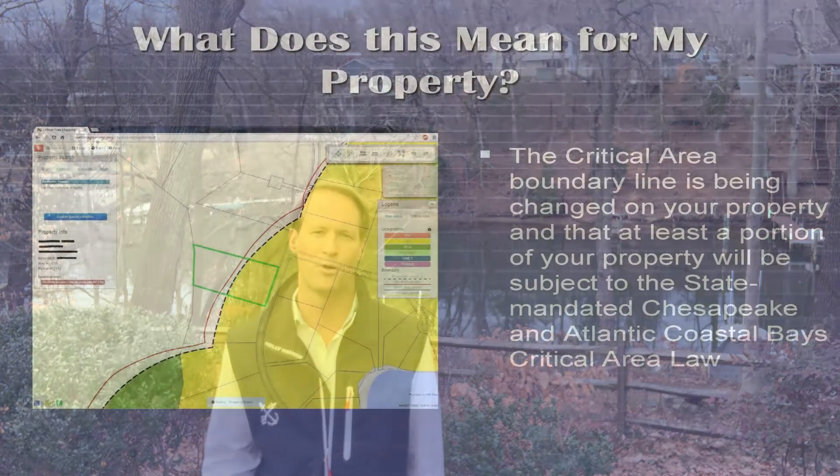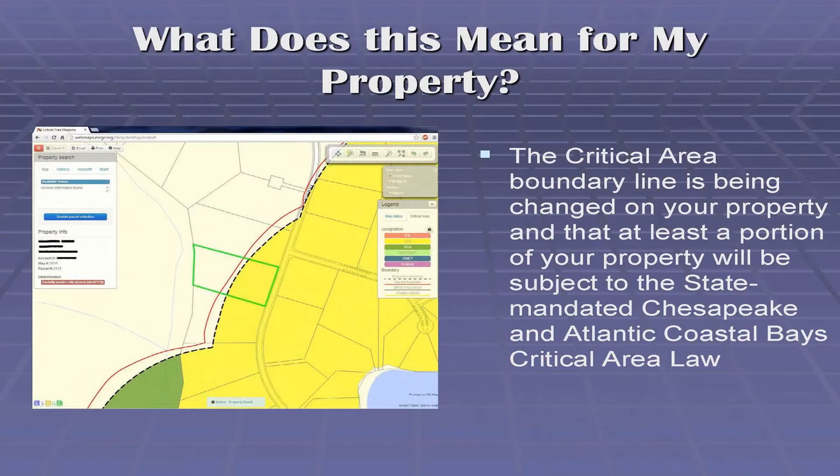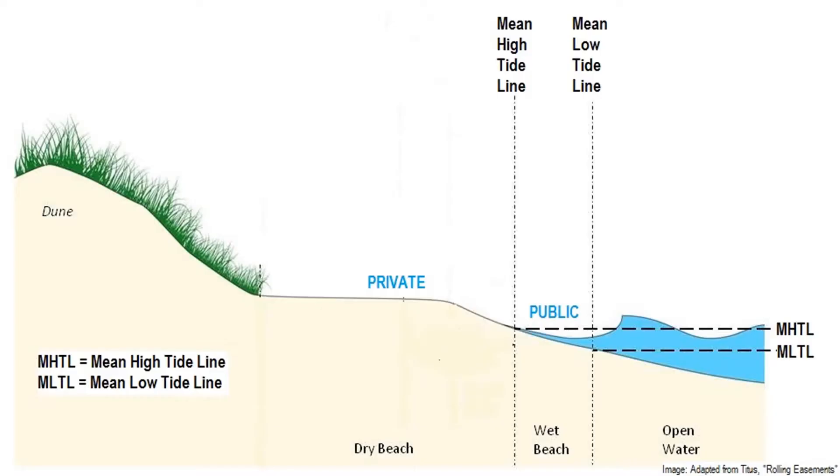In Anne Arundel County there's a special set of laws, and we've talked about it before — it's called the Critical Area Law. With the Critical Area Law, that means basically any land that lies within a thousand feet of the mean high water mark, which is the average high tide line as you look along the shore here, anywhere within a thousand feet of that line falls within the critical area.